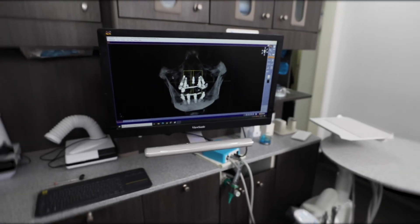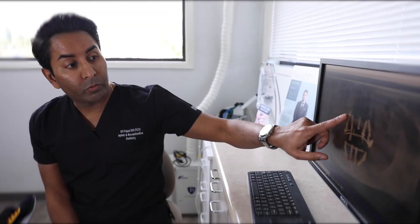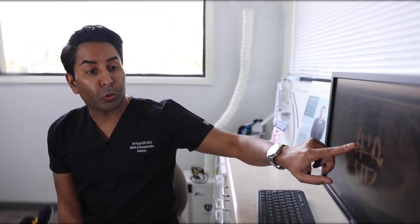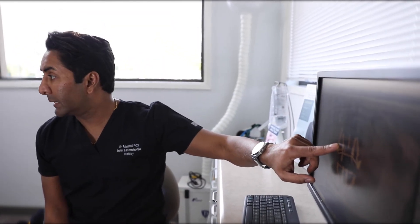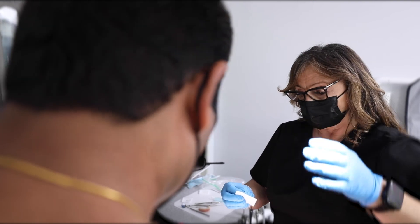Being able to have the entire implant treatment done in one place is a great benefit to the patient. The patient doesn't need to go from one office to another. We're able to handle any issues with the prosthesis that may arise. We can send it to our lab and have it taken care of usually the same day. Being able to take care of all of these things in-house, we're able to save our patients time and money.